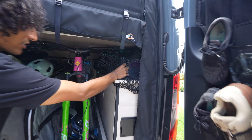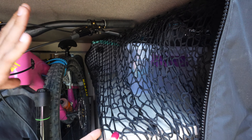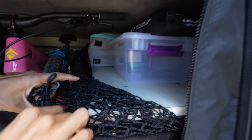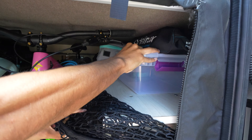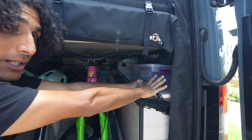Another really big upgrade for our van was these cargo nets — they're made for trucks but fit perfectly along the side. They're detachable, and all the stuff that was basically falling over every time we drove is now staying on top of that wheel well. Huge upgrade right there.